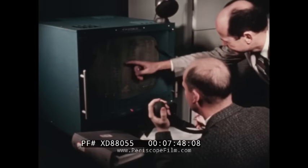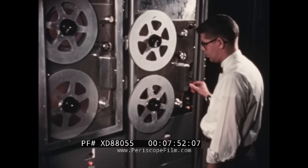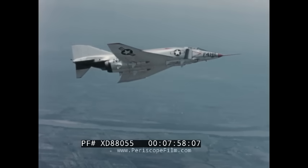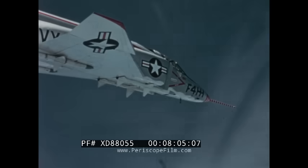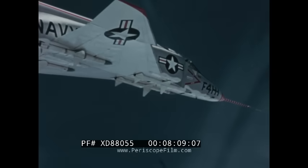Ground telemetering station communication is maintained with the pilot. Flight characteristics are monitored visually and permanently recorded for future study. The F-4H is capable of flying at greater than twice the speed of sound. It can attain extremely high altitude and has an exceptionally long range greater than that of any previous Navy fighter.